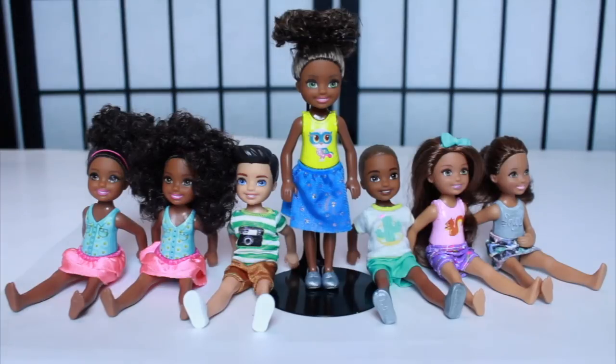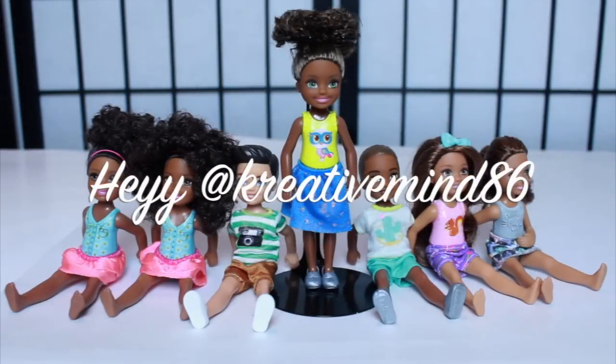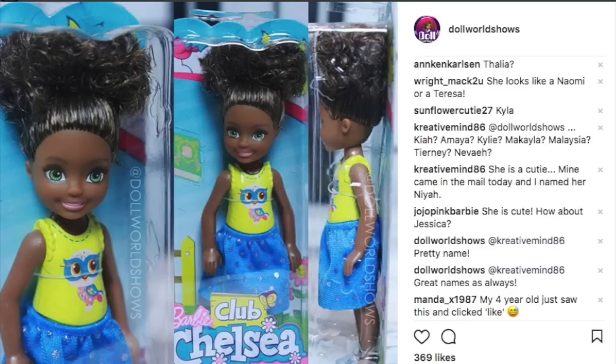Y'all know I always ask you to help me name them, but I asked early on Instagram and I've got to give a shoutout to creative_mind_86 because they always give me the dopest names. They gave me Kaya, Amaya, Kylie, Mikaela, Malaysia, Tyranny, and Nevaeh. Those are all cute.